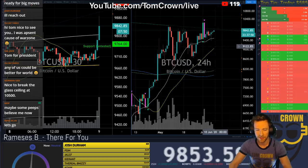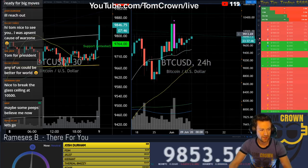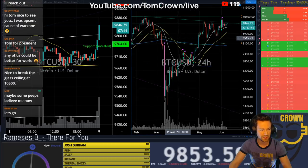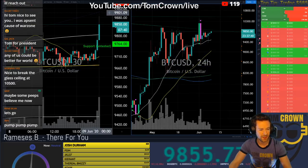11,000 — gotta keep that in mind. We have the 9,900 here. And even this descending trend line — even that's at 9,900. So this value right here is certainly going to have some resistance.